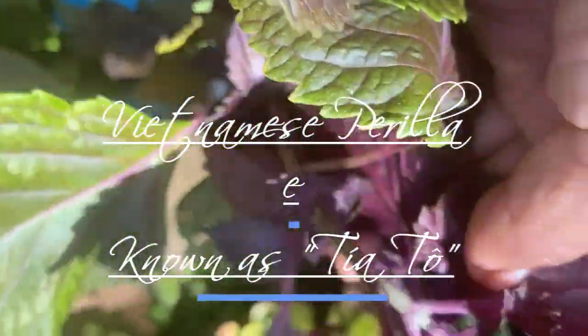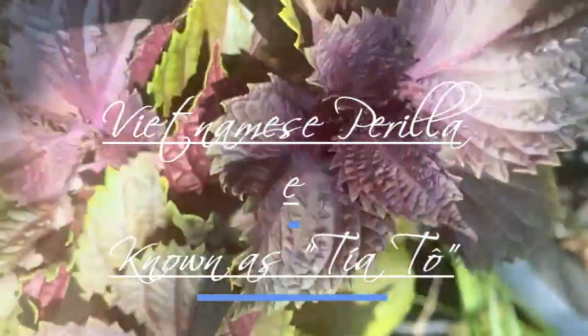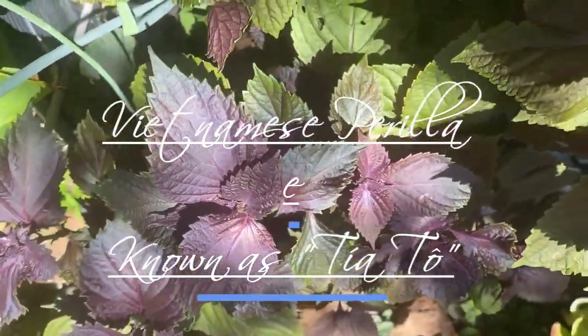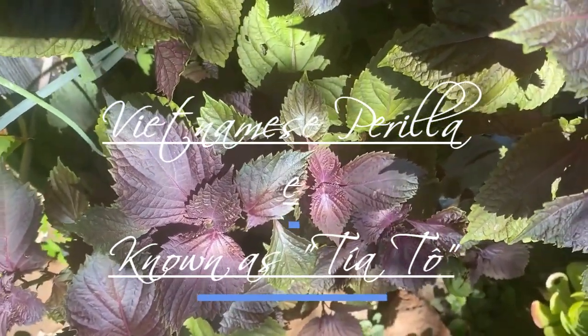Here are some key points about its appearance. Vietnamese Perilla has broad, slightly serrated leaves that are green on the top and purplish-red on the underside. The leaves are often oval-shaped and have a distinctive aroma.